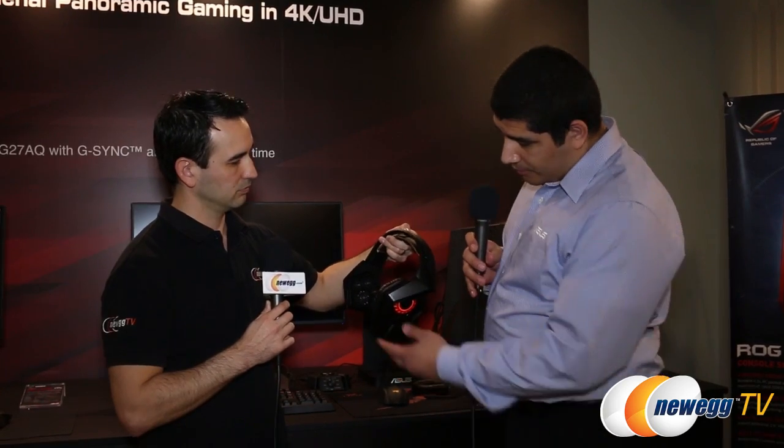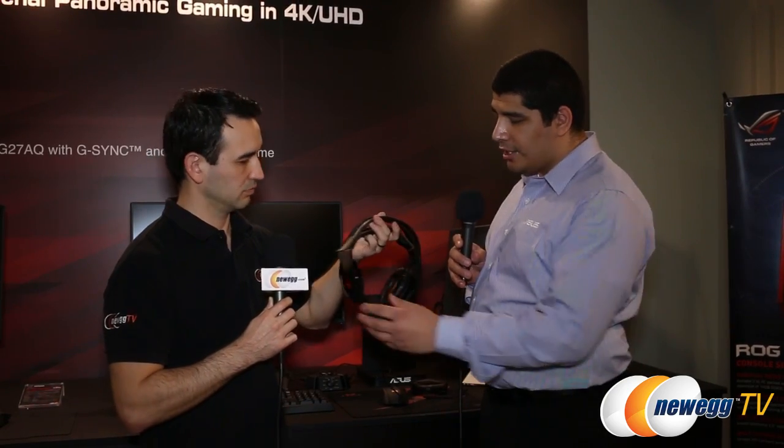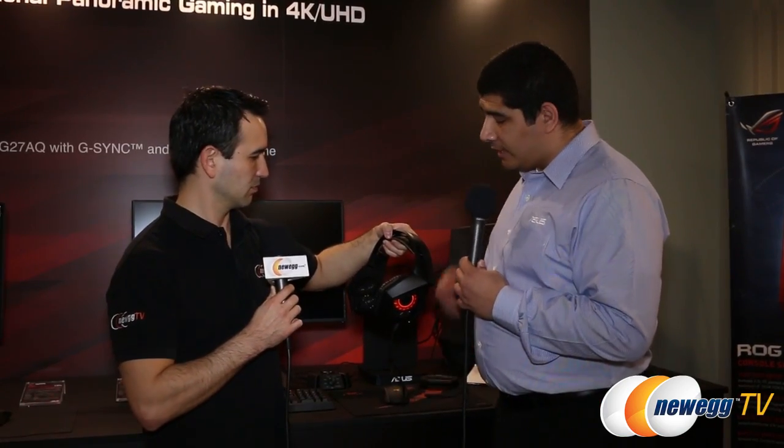We've got a couple of pretty cool things on it. First and foremost, you can see there's a clear acrylic that allows you to have a viewable section to the Strix logo. You can control the backlight — turn it on, turn it off, or even have a cool breathing effect. In addition to that, these guys are on a swivel so you can adjust them to your liking for different head sizes. We've also gone ahead and removed the earpad, so you've got a nice soft breathable material that you can remove to either replace or clean.